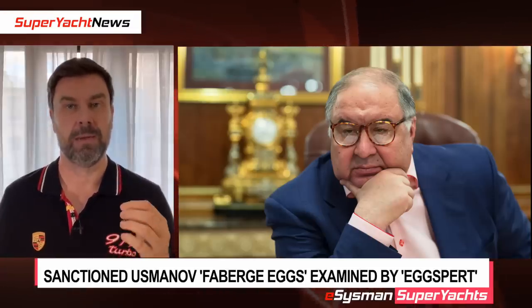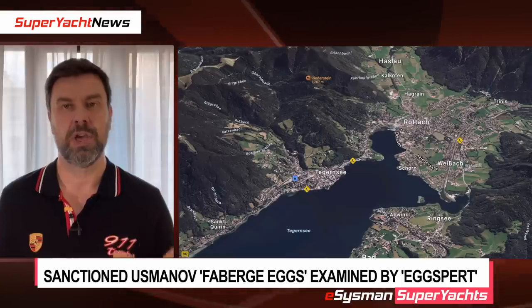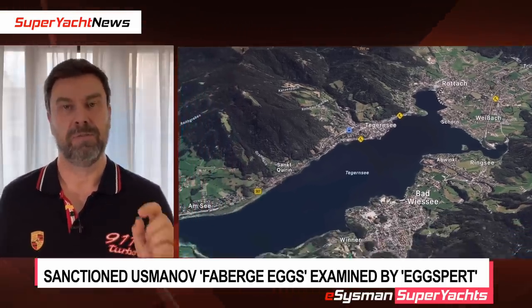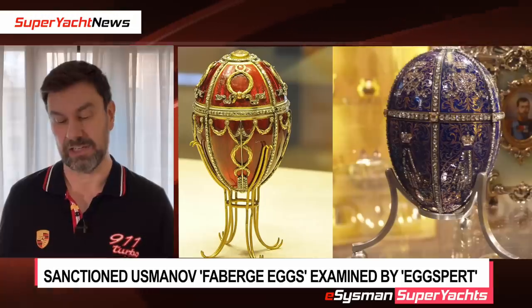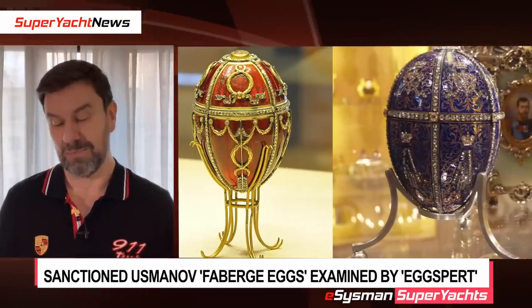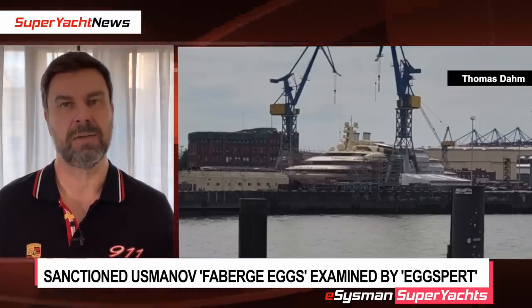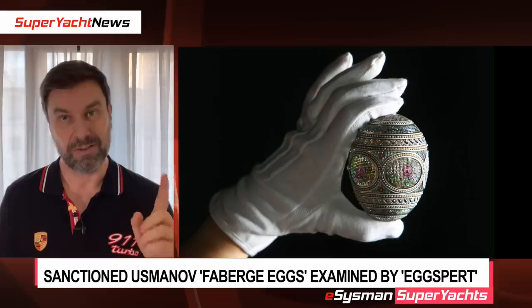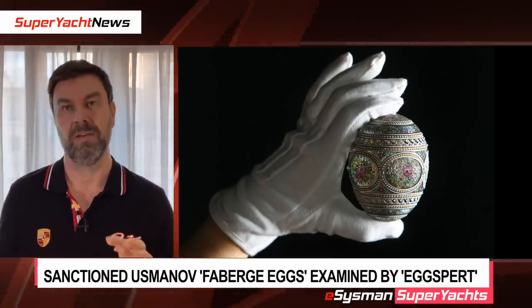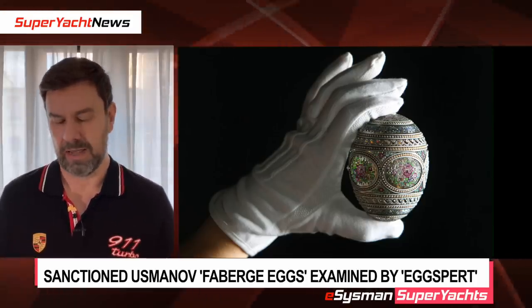In a previous video we talked about Alisher Usmanov's properties in Tegernsee in Bavaria being raided by the German police. They found four what they believed could be Fabergé eggs. Those eggs were examined by experts and it turns out they were not real. I figured somebody worth 16 billion dollars would not buy fake Fabergé eggs, but it turns out they were gifts he was planning on giving to someone in Uzbekistan. They're not worth the hundred million dollars we thought, but they are apparently still worth five figures — tens of thousands of dollars.